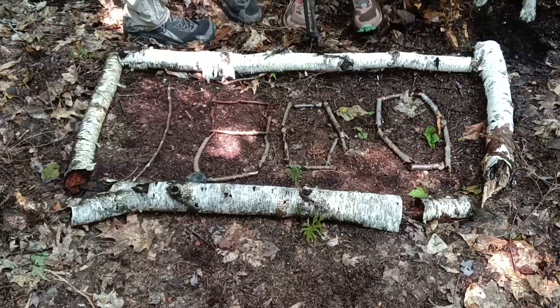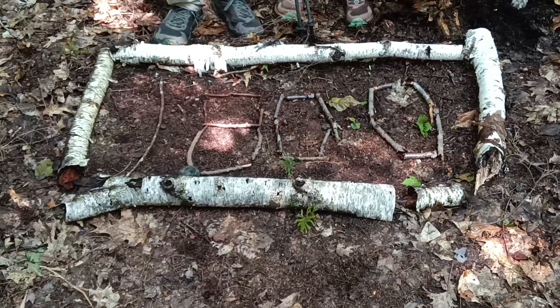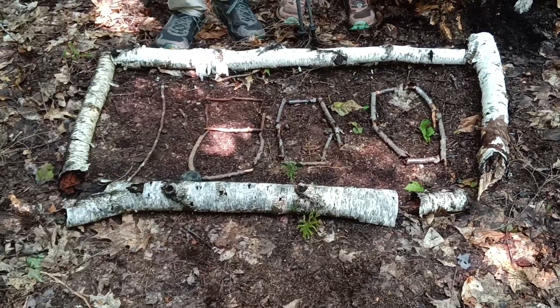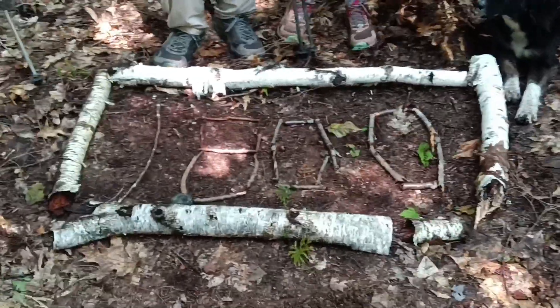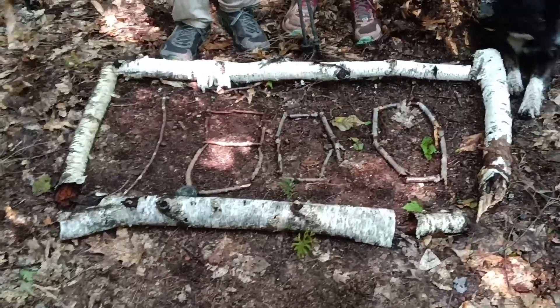Guys, milestone here — we did 1,800 miles so far. I actually did farther than that because we're doing a southbound slack pack today. But we are at 1,800 miles, so less than 400 left to go.